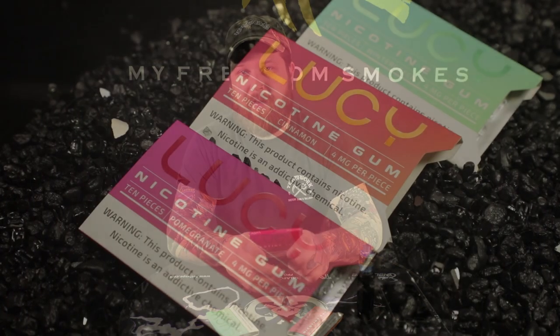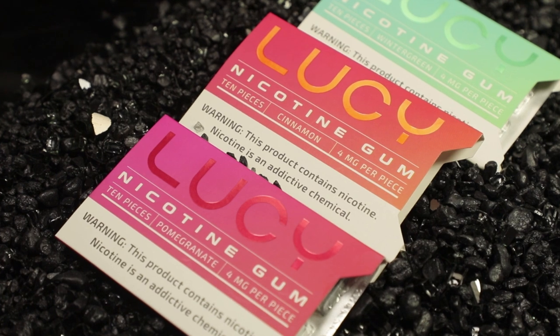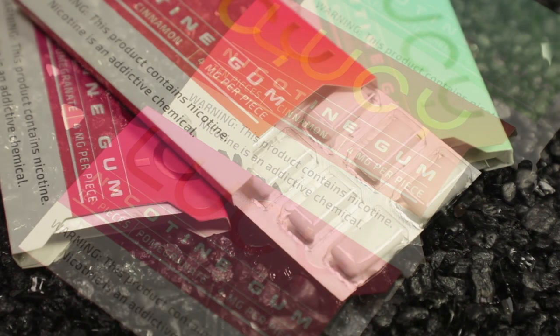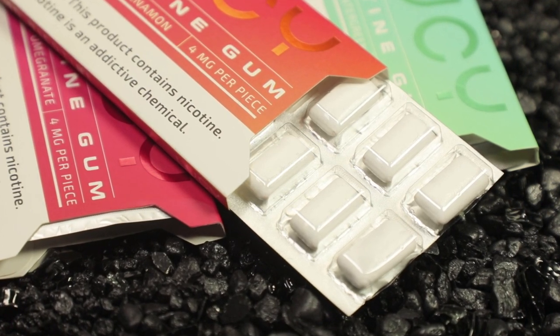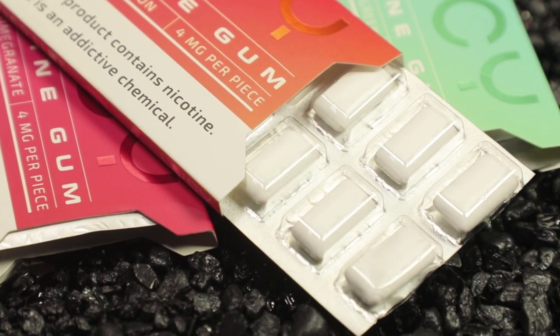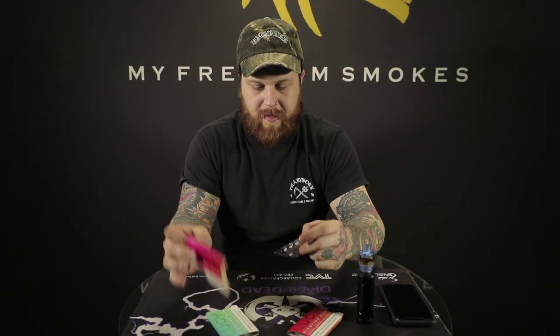I recommend you guys definitely try this. If you're in a place where you cannot vape or smoke — I don't really condone smoking — but if you need to get off of them, this could be a very helpful key to keep you off of them, or if you are still vaping or smoking and want to quit, this is the first start. I definitely like the packaging on this too. It kind of reminds me of like Five gum, except these just pop out like this. As you can see, I've already torn into some of the pieces — this one is missing two, that one's missing one.